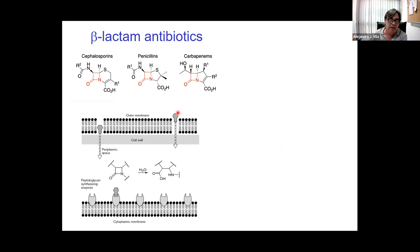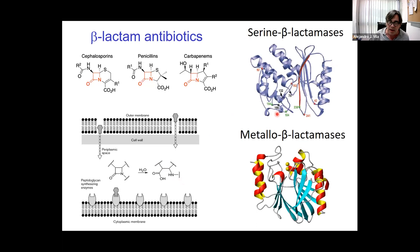One of the main mechanisms of resistance is the expression of beta-lactamases that can selectively cleave the beta-lactam ring — highlighted here in red — giving rise to an inactive penicilloic acid. Beta-lactamases come mostly in two flavors: serine beta-lactamases, like the class D serine beta-lactamases that Leticia mentioned as part of the sensor domain in the protein she was talking about, and the metallo-beta-lactamases. We work mostly with metalloproteins, so most of our story involves metallo-beta-lactamases.